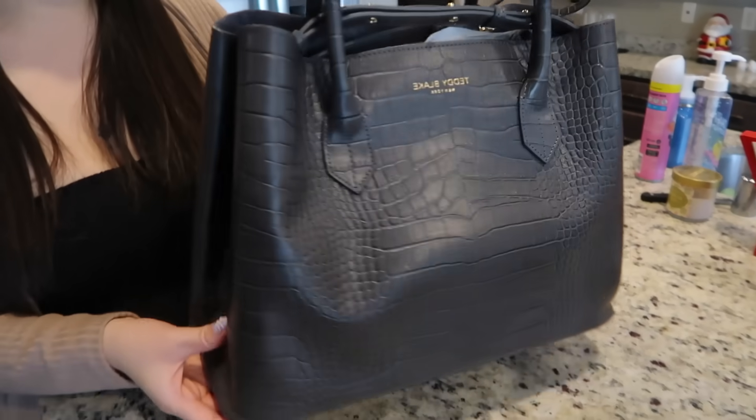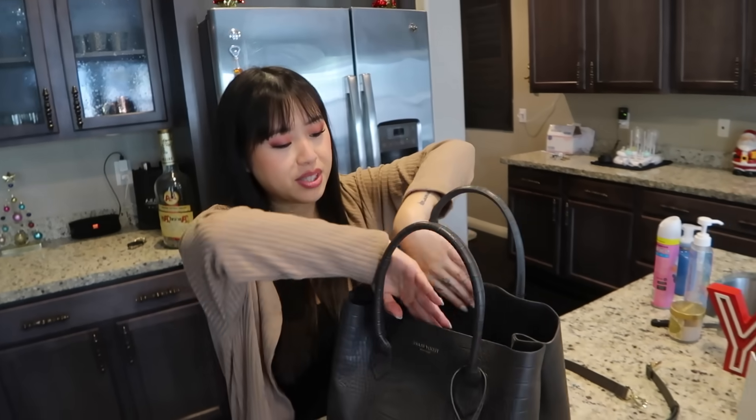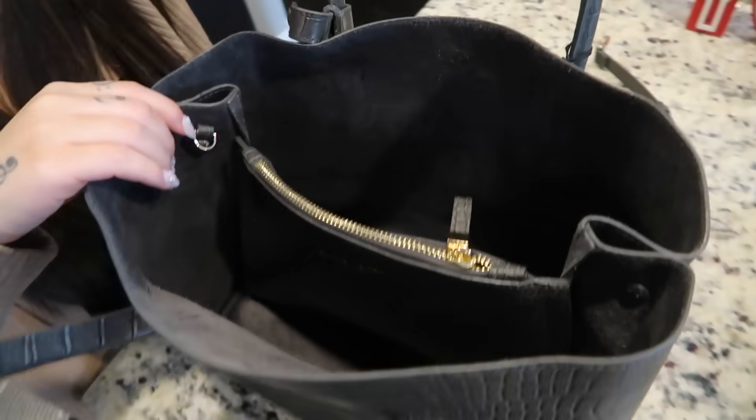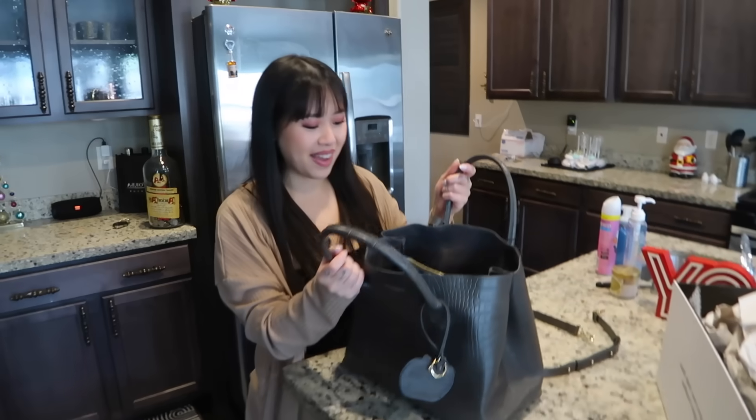It's actually super nice. It's so nice. Wow, it's so nice.